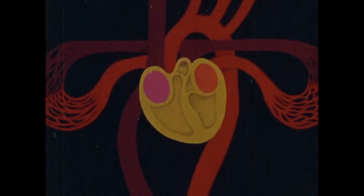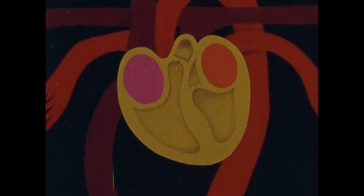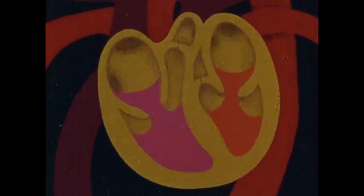In this region of your body, gravity works with your circulatory system, helping to move blood from your head back to your heart. Finally, all the veins merge into the upper right chamber of your heart. From here, the blood with its dissolved carbon dioxide will be pumped through the heart and back to the lungs. And so, the circuits go on.